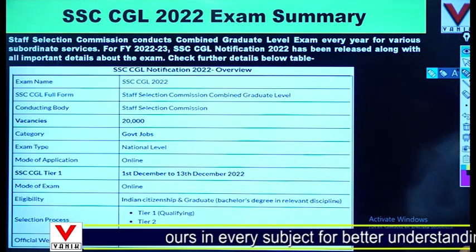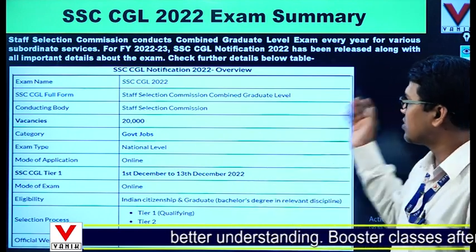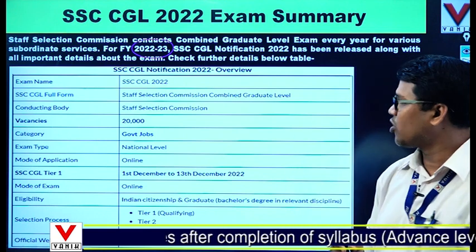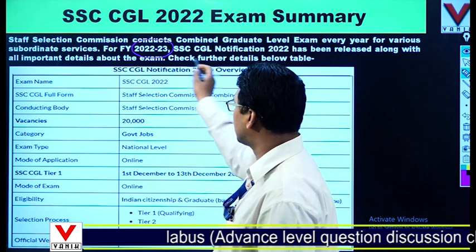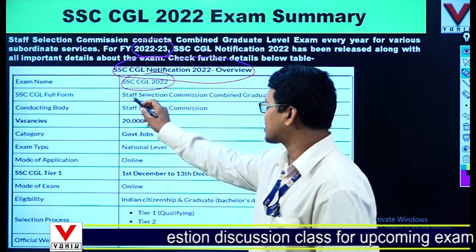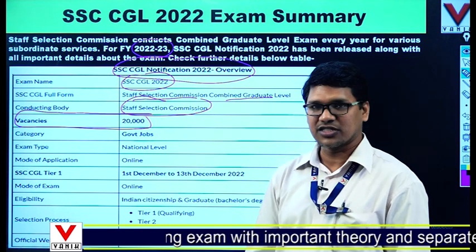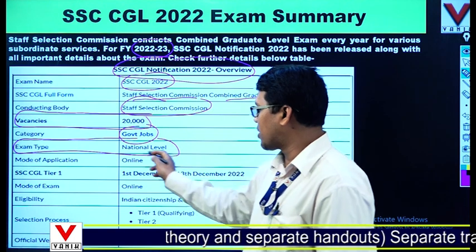Staff Selection Commission, that is SSC, conducts the Combined Graduate Level examination every year for various subordinate services. For financial year 2022-23, the SSC CGL notification 2022 has been released. The exam is SSC CGL 2022, and the conducting body is the Staff Selection Commission. The vacancies this year are 20,000. It comes under government jobs and is a national level exam.